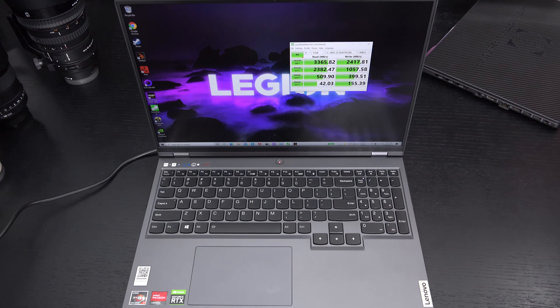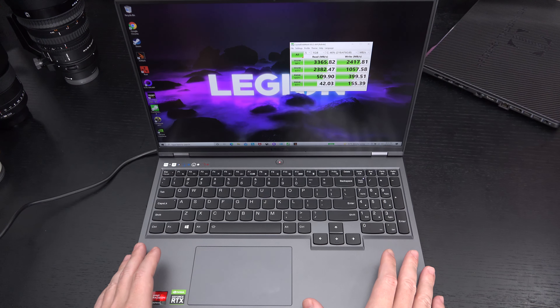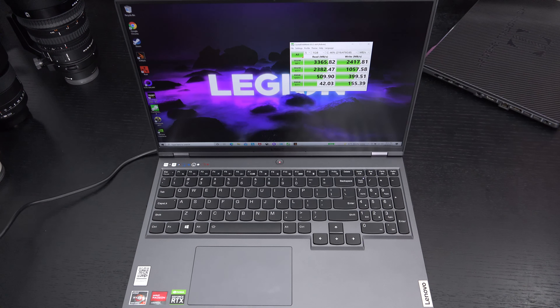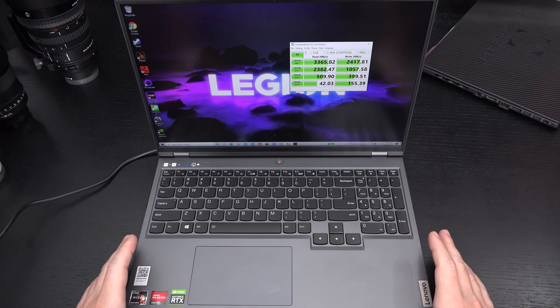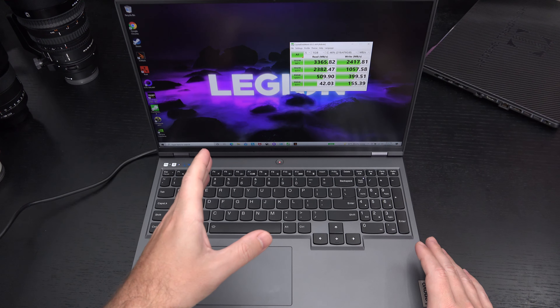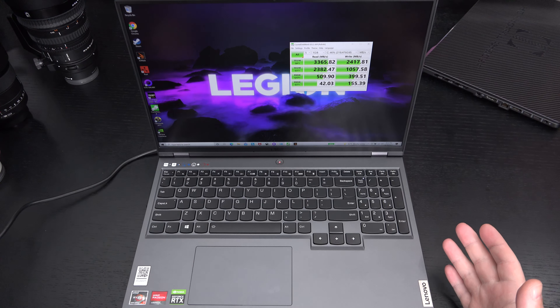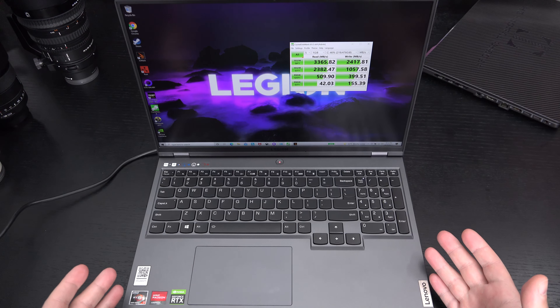My G15 does outperform it in certain ways and underperform it in others based on my testing so far. But one thing this machine does better than anyone in the entire business is undercutting on pricing — you get a great processor, a capable GPU, solid construction, and a brand new 16-inch high-refresh-rate IPS panel. No one else is matching this price point to my knowledge right now.